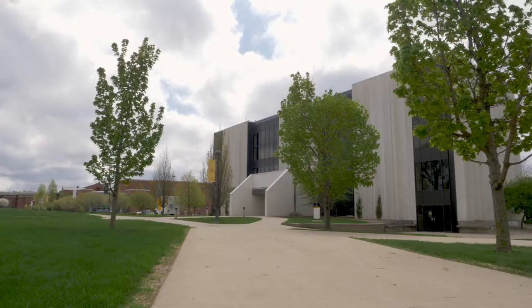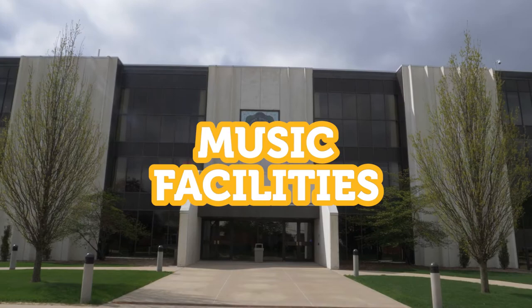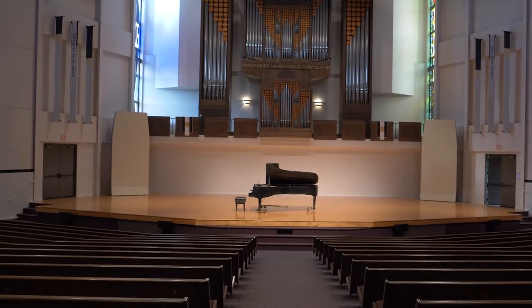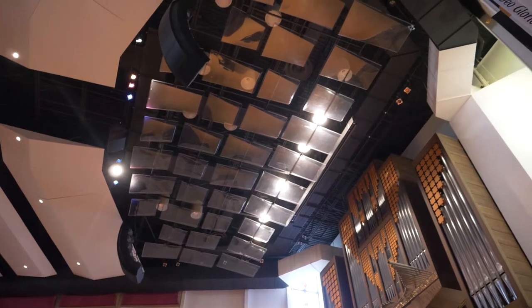Hello everyone, my name is Ryan Smit and I'm the professor of choirs here at Dort University. On behalf of the Dort Music Department, I'd like to welcome you to the BJ Hahn Auditorium. This is where we do all of our concerts and performances, recitals, and chapels throughout the year. This is the hub of music here at Dort University, and today we just wanted to take you on a little tour of this facility and the music building as well.